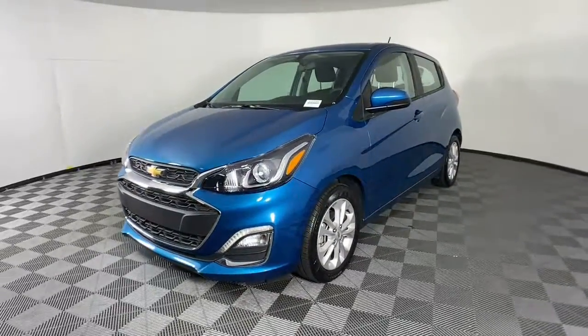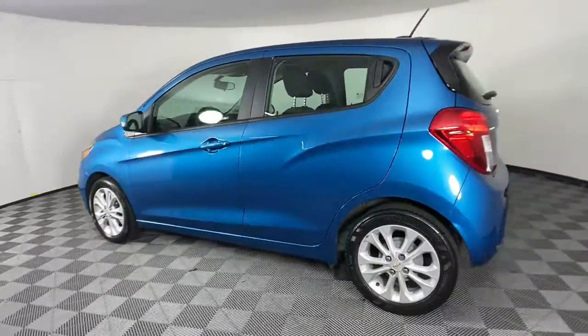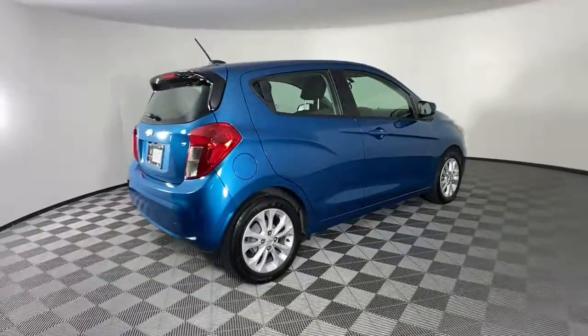Your next car could be the 2019 Chevrolet Spark. This vehicle is an outstanding buy with fewer than 30,000 miles on the odometer. The Spark puts a dash of fun and sophistication into basic transportation.